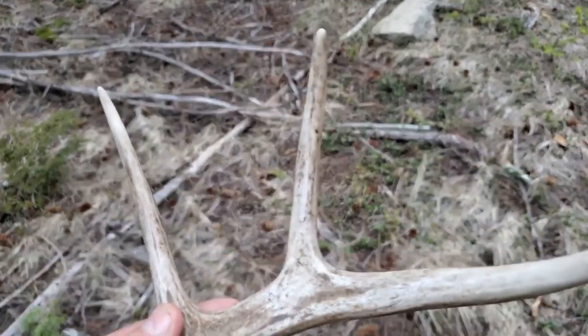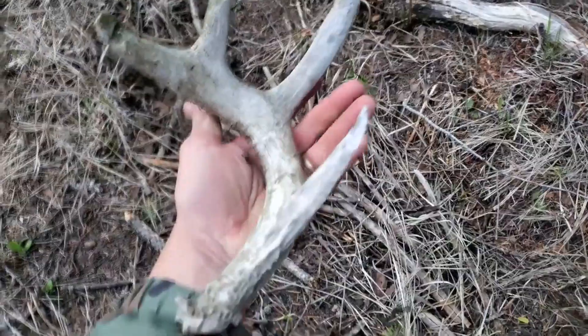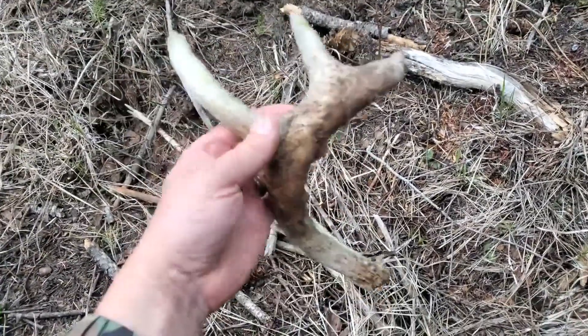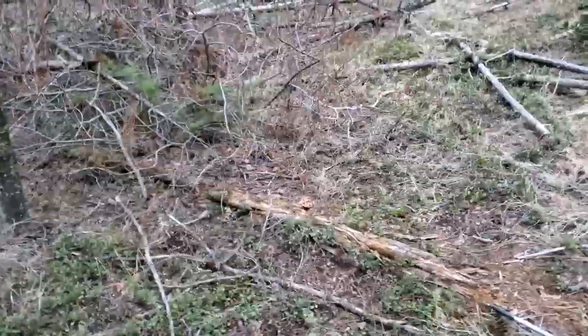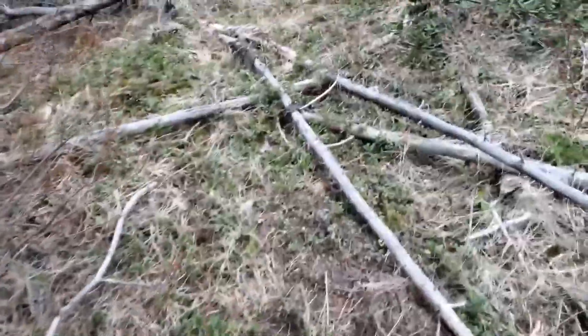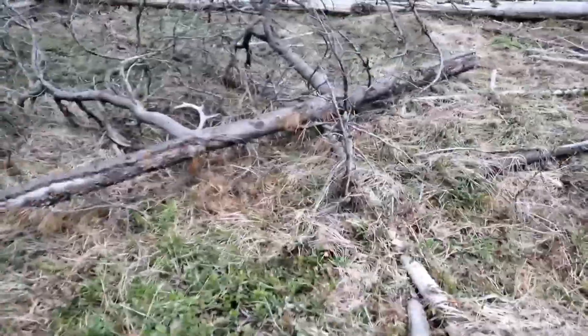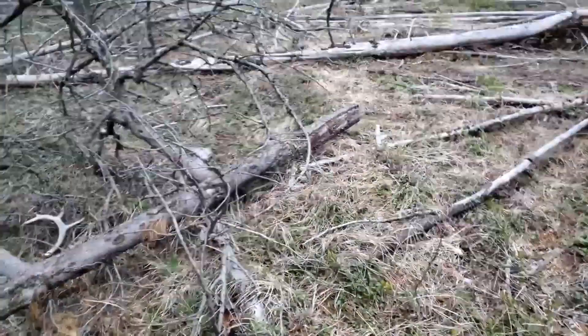I wonder if it was shot off or something. Nonetheless, number eight for today — three hours. Guys, I found shed number ten, I think it is now. Nine or ten, I don't even know, I lost count. Absolutely bananas.